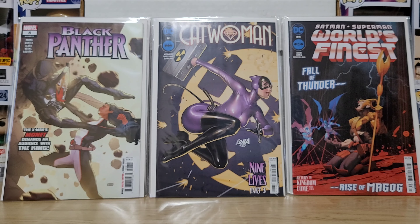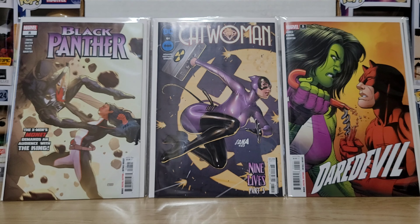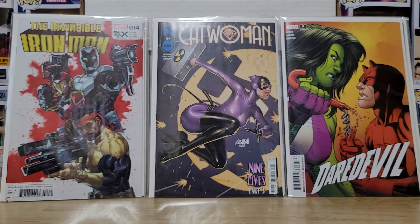The other Catwoman title from the early 2000s ran about 82 to 83 issues, somewhere in the 80s. And of course we got Daredevil She-Hulk number five — Daredevil and She-Hulk there — and a new cover for Invincible Iron Man number 14.